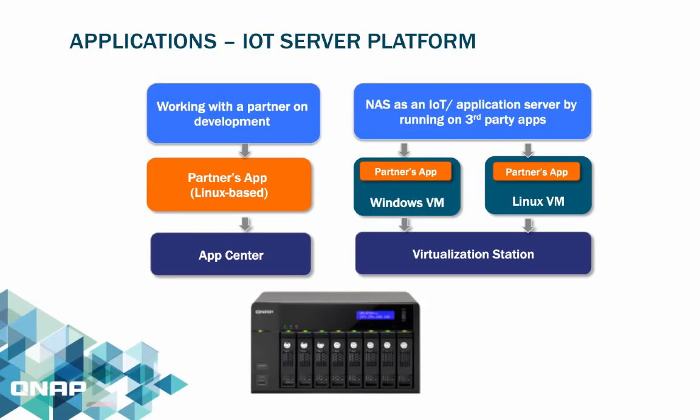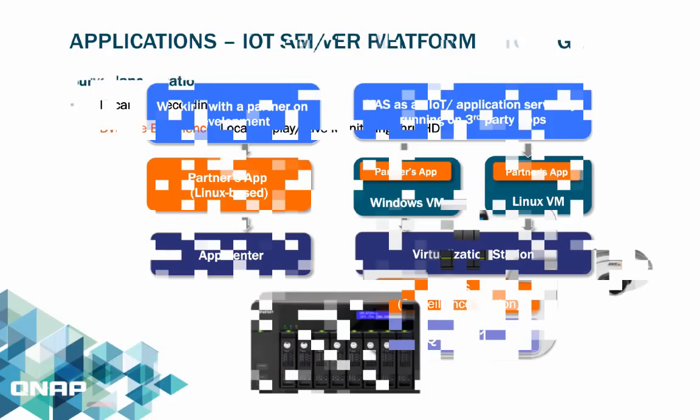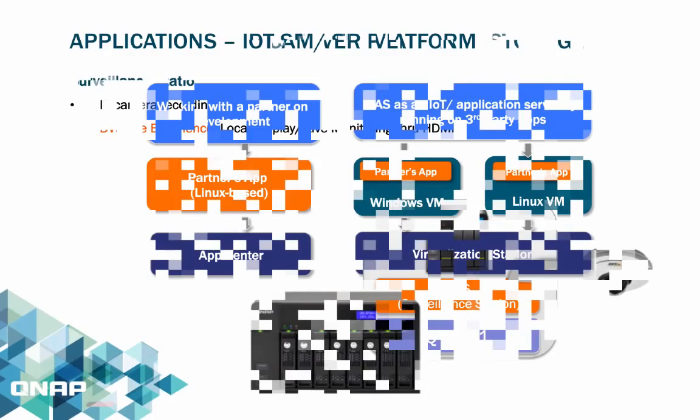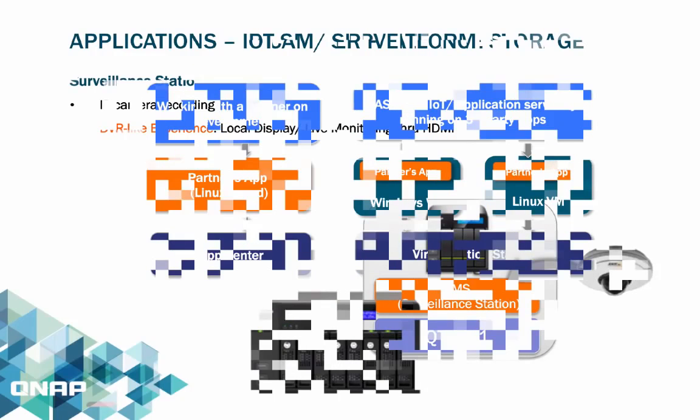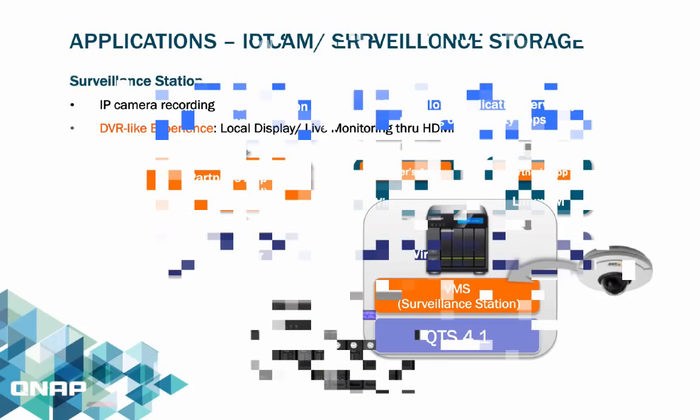There are two approaches for partner solutions. One is working with a partner on development — the partner's Linux-based app can be published to the App Center. The other approach is the NAS acting as an IoT application server running third-party apps; the partner's app is wrapped in a VM that can run on top of the same storage unit with different OS such as Windows and Linux via QNAP Virtualization Station.